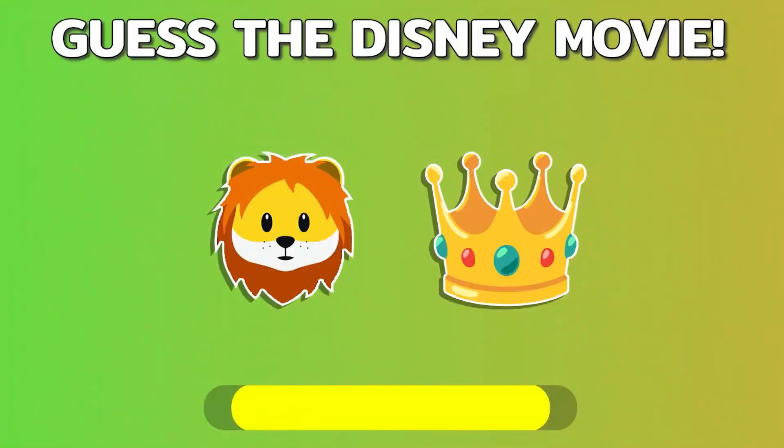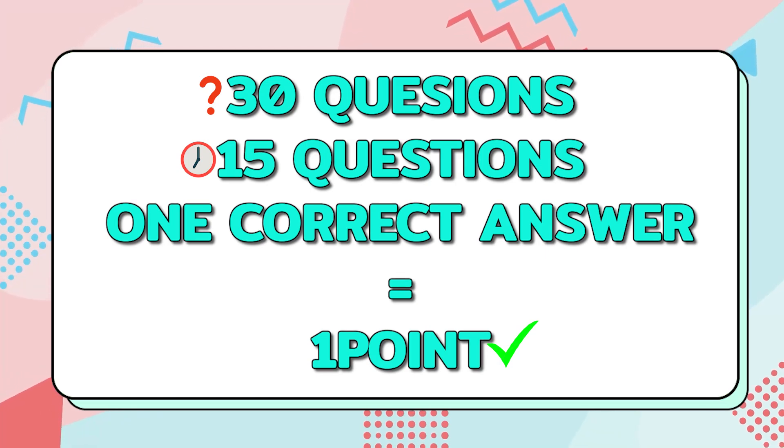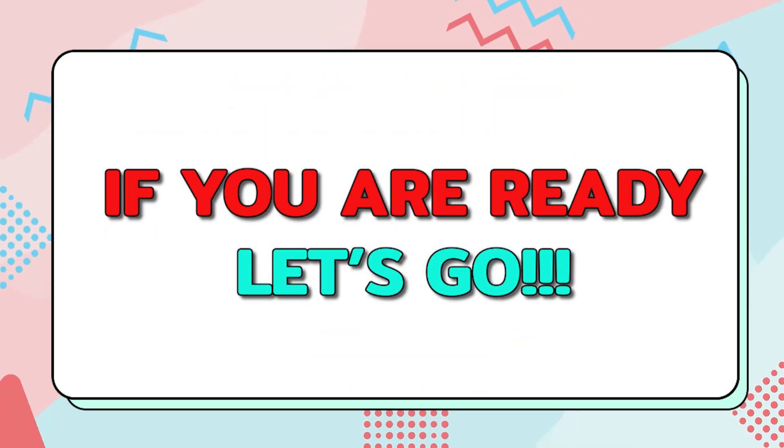Welcome back to my channel. Today we will guess Disney movie by emojis. I prepared 30 questions and you have 15 seconds to find the answer. For each correct answer you will get one point. If you are ready, let's go.